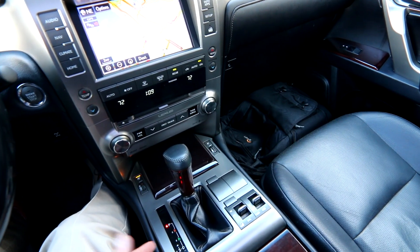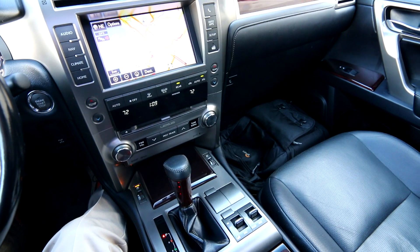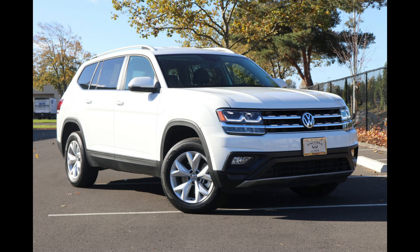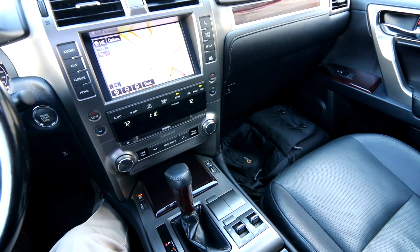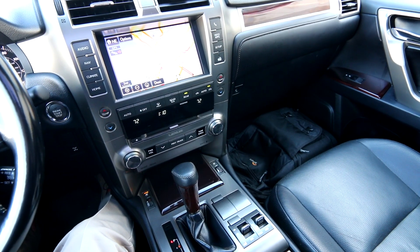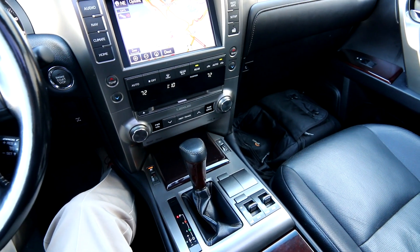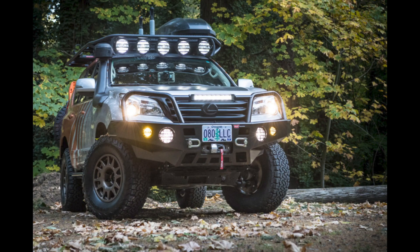One great thing about the GX is that it's a true off-road design vehicle. A lot of crossover SUVs are basically cars in truck clothing — built on unibody architecture, essentially all-wheel drive cars with truck-looking bodies. They're okay on beat-up dirt or gravel roads, but that's pretty much it. This is a different story — a real, true off-road vehicle that drives beautifully on-road too.